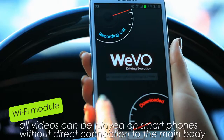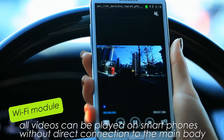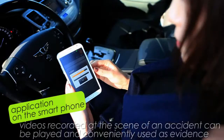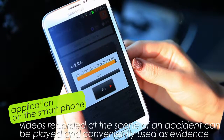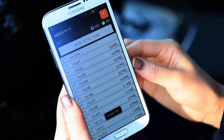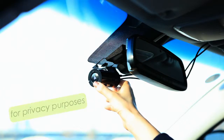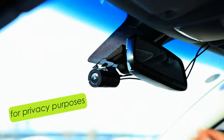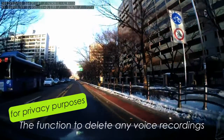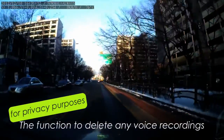With the presence of a Wi-Fi module, all videos can be played on smartphones without direct connection to the main body. Even with a simple application on the smartphone, videos recorded at the scene of an accident can be played and conveniently used as evidence. A special function also deletes any voice recordings taken from the interior of the vehicle for privacy purposes.